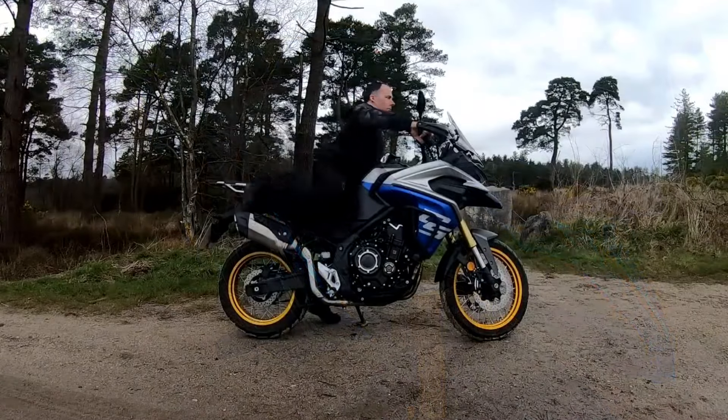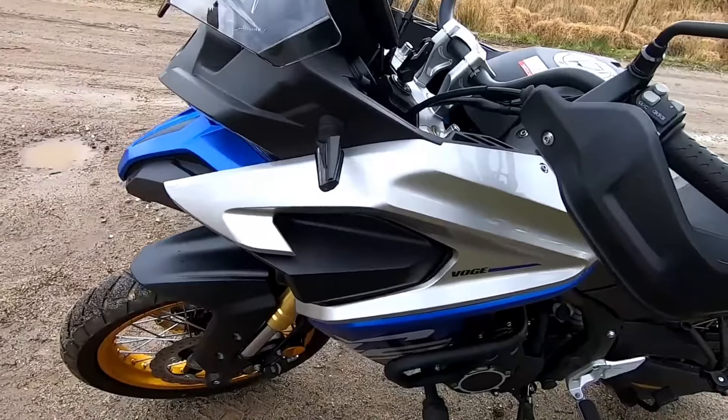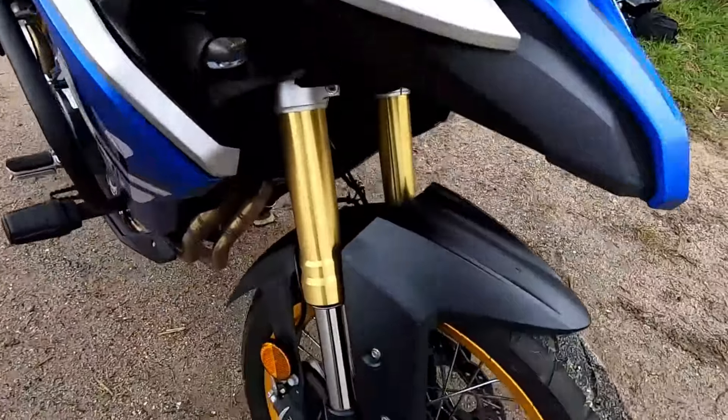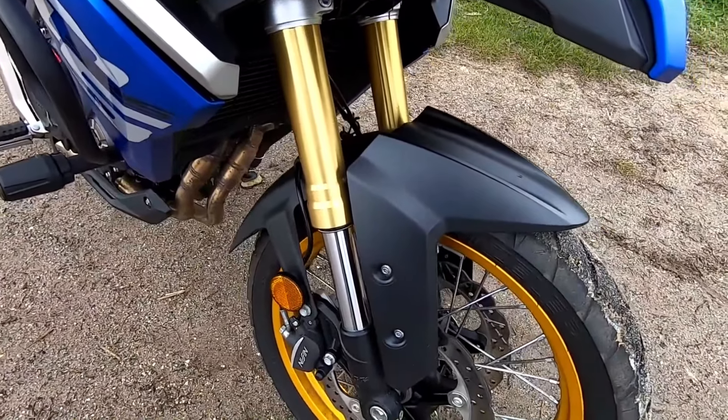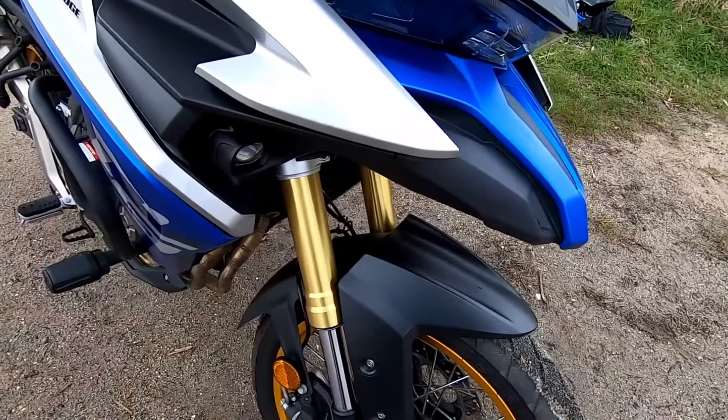In conclusion, the 2024 Voge DS525X is more than just a motorcycle — it's a ticket to adventure, a reliable companion that offers fantastic value for money. With its impressive features, comfortable ride, and affordable price, it's a bike that invites you to explore the world around you.